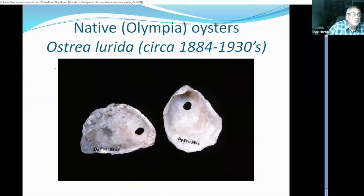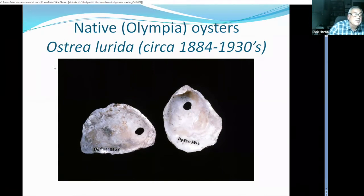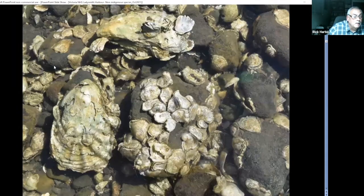Ladysmith Harbour was originally called Oyster Harbour, based on the large populations of native Olympia oysters. They were harvested quite intensively from about 1884 right up until the 1930s. As those populations declined, there was interest in bringing in other oysters for aquaculture — Atlantic oysters and then Japanese oysters. There are still remnant populations of native oysters in Ladysmith Harbour, and there seem to be more clumps there than other places in the Salish Sea.